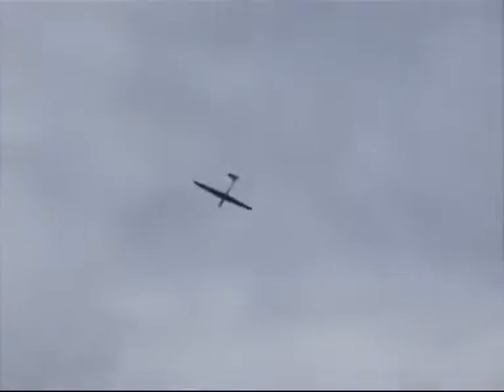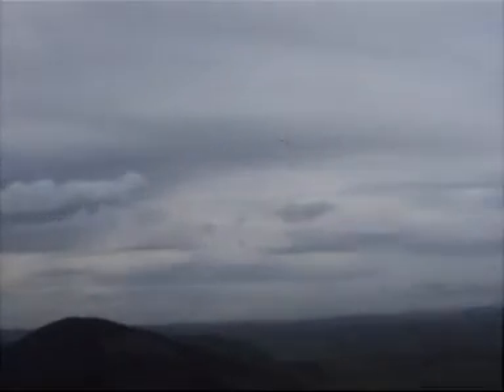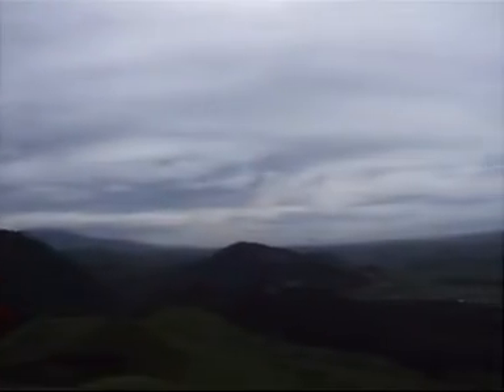Just cruising round up the top there. Bit of a moon shot. See, no tendency to roll off at all. That tailplane didn't need any trimming whatsoever — actual rails.